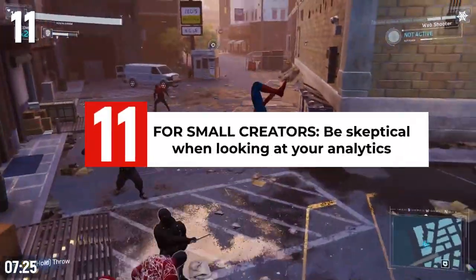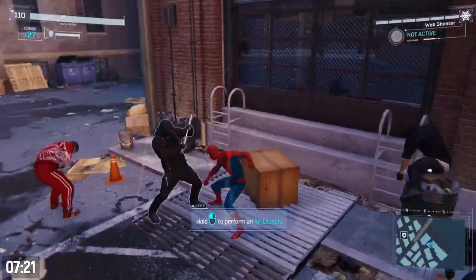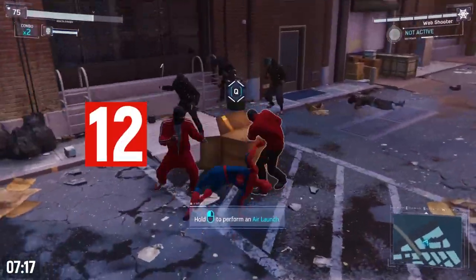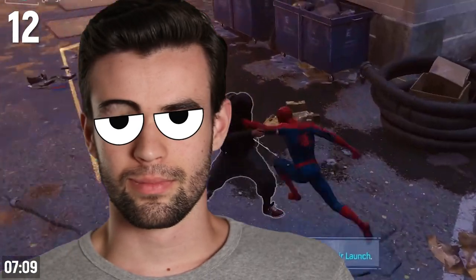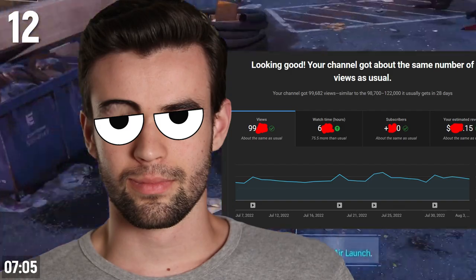You should look at your analytics through a very skeptical lens when you're first starting out, because statistical significance is key. If you don't have a large amount of data coming through, it's impossible to know whether the data you're seeing is accurate or due to chance. As a bare minimum, if the stat you're looking at doesn't have at least 100 hits, sometimes it's almost completely useless.